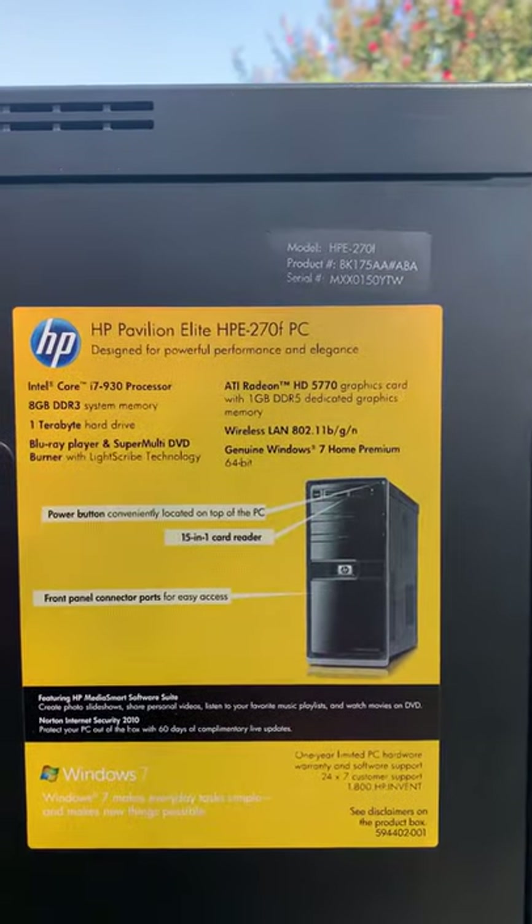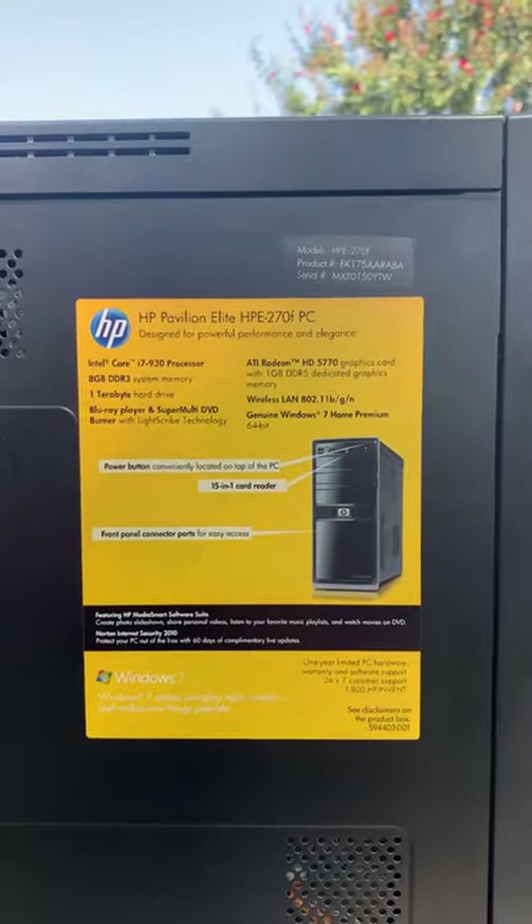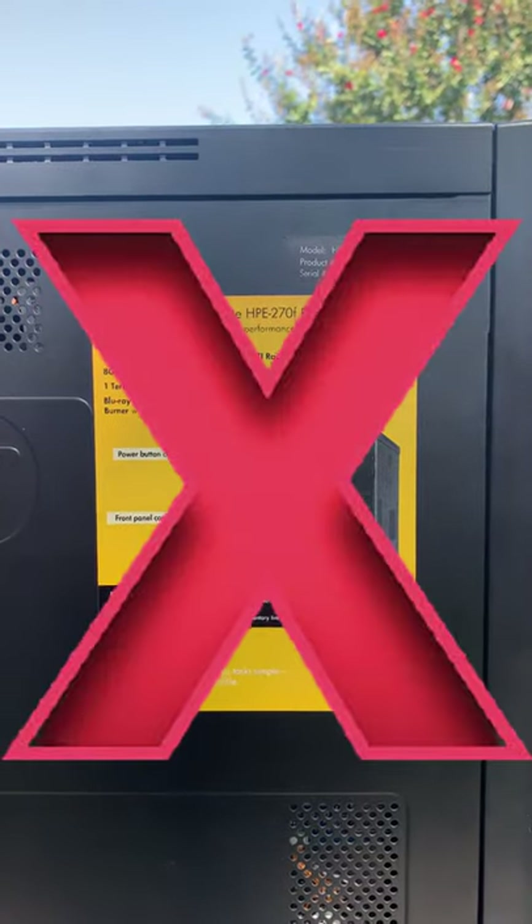Hi Linus. I'm gonna tell you about dinosaurs today. Not Tyrannosaurus or Stegosaurus or Triceratops, but the HP Pavilion Elite-o-saurus. It's garbage. I bought it in 2010 thinking it was a high-end gaming computer. I was wrong.